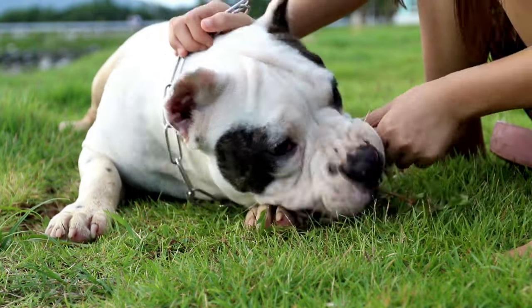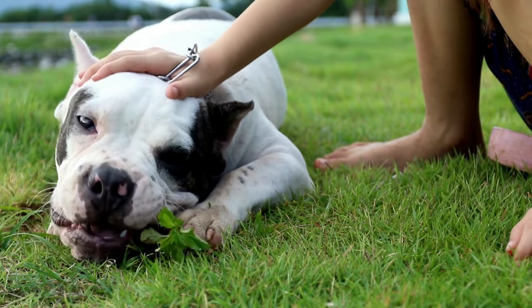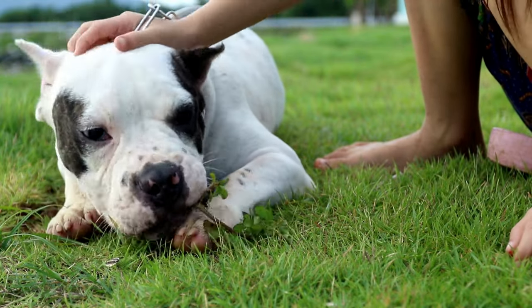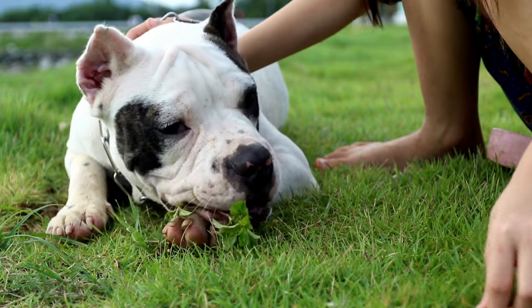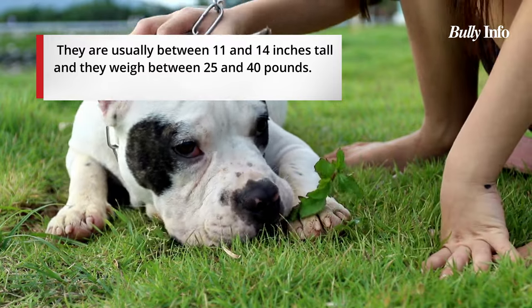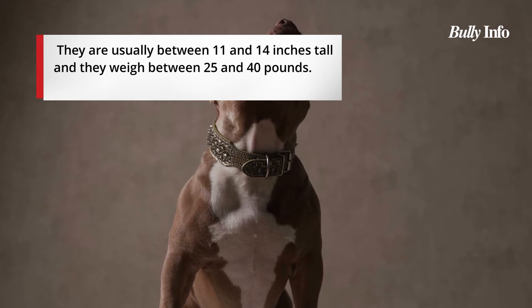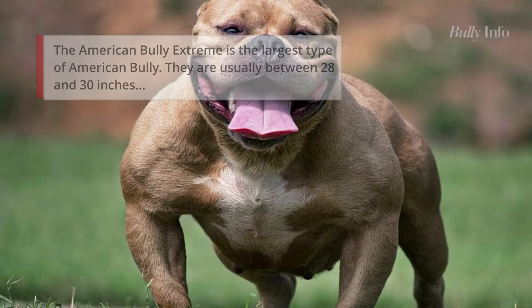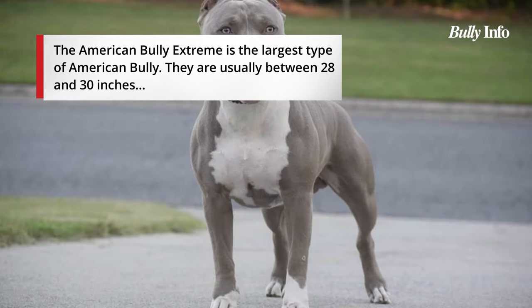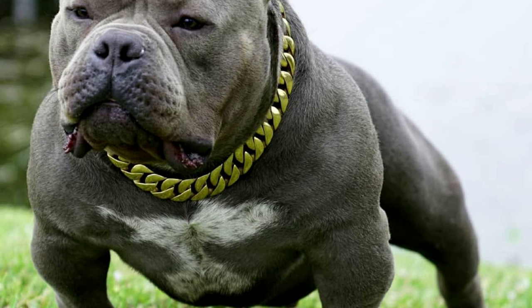Pocket Bullies are sometimes known as the most aggressive type of American Bully, but this is not the case — they are gentle and loving just like any other American Bully. Micro Bullies are even smaller, typically 11 to 14 inches tall and weighing between 25 and 40 pounds. The American Bully Extreme is the most powerful type, typically 28 to 30 inches tall and weighing between 120 and 150 pounds.